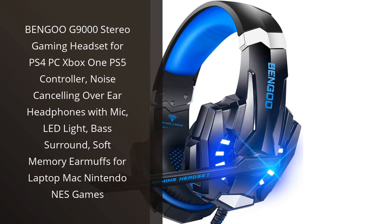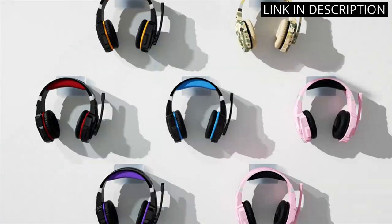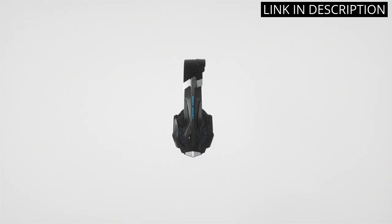I recently purchased the Bangu G9000 Stereo Gaming Headset and I am beyond impressed. Not only does it have excellent noise cancelling abilities, but the sound quality and bass surround is exceptional.